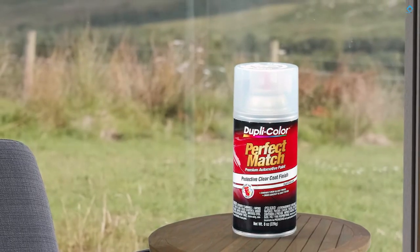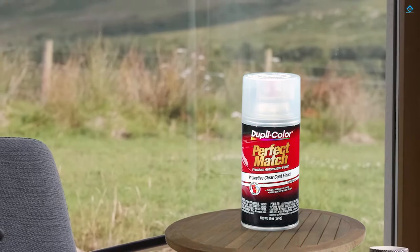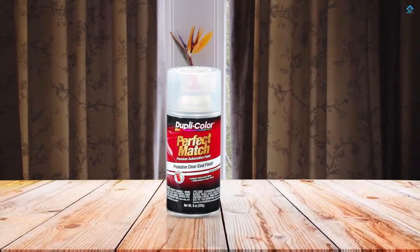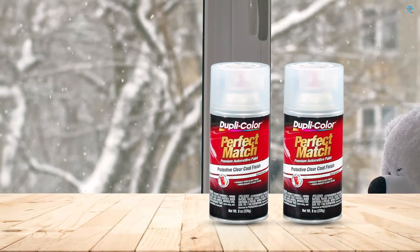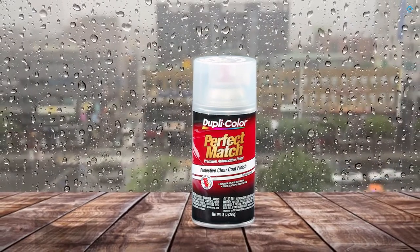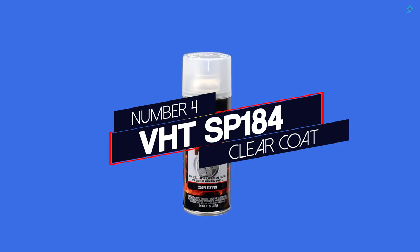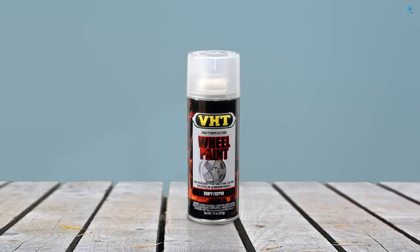This acrylic lacquer aerosol paint from Dupli-Color is easy to use and dries quickly. It's compatible with all OEM paint finishes and is designed for small-scale touch-up jobs and for vehicle accessories. It has an easy-touch nozzle and dries to the touch in 30 minutes. You can handle the paint in just one hour. This product produces a strong clear shine that looks professional in quality, particularly if you use the right number of coats and prep the surface properly. It sprays on easily.